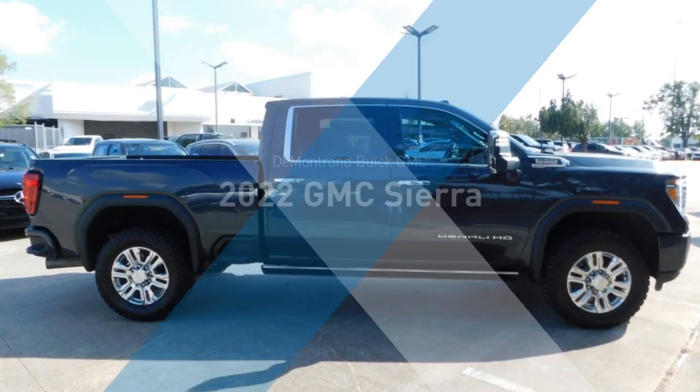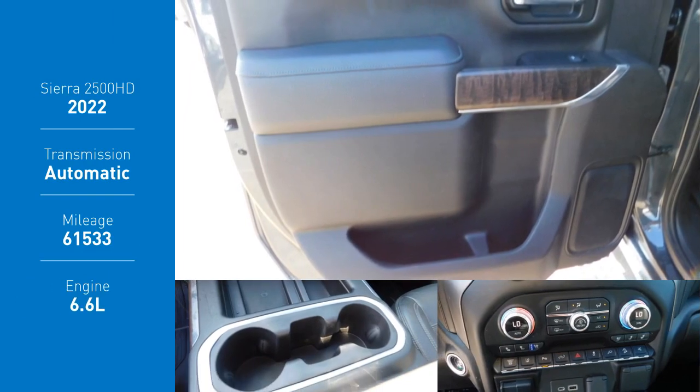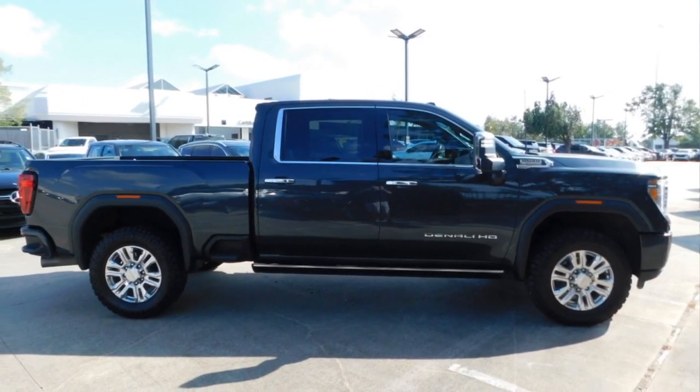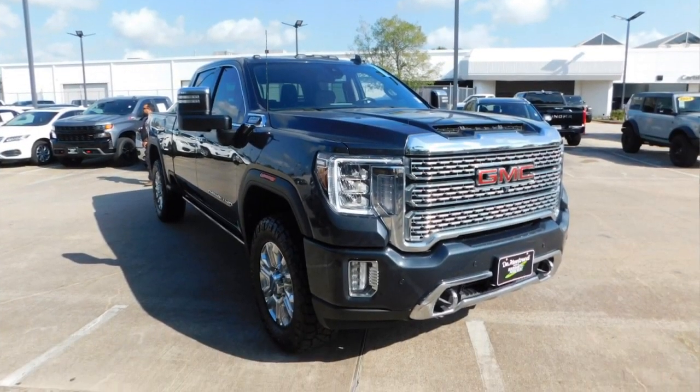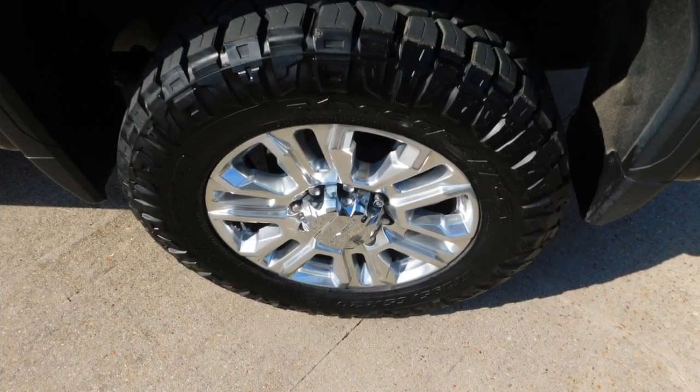Take a ride in the 2022 Sierra 2500 HD. The GMC Sierra 2500 HD has all your workhorse basics covered. No worries here — this vehicle has less than 65,000 miles.